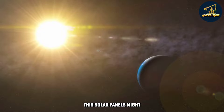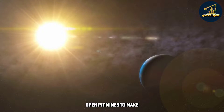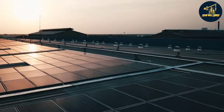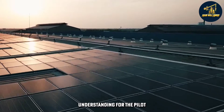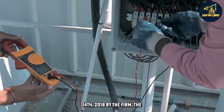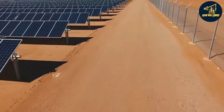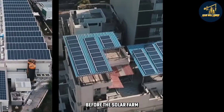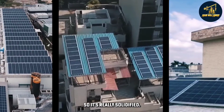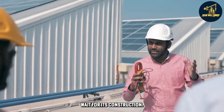Solar panels might also be installed on top of lakes formed by abandoned open pit mines to make use of this technology. A tripartite memorandum of understanding for the pilot project was signed on August 14, 2018 by the firm, the municipality, and the Laguna Lake Development Authority — this was done even before the solar farm was commissioned. All is settled, and we all have to sit back and wait for its construction.